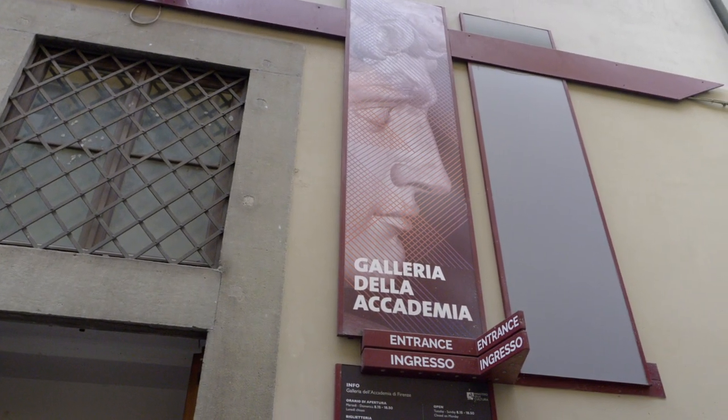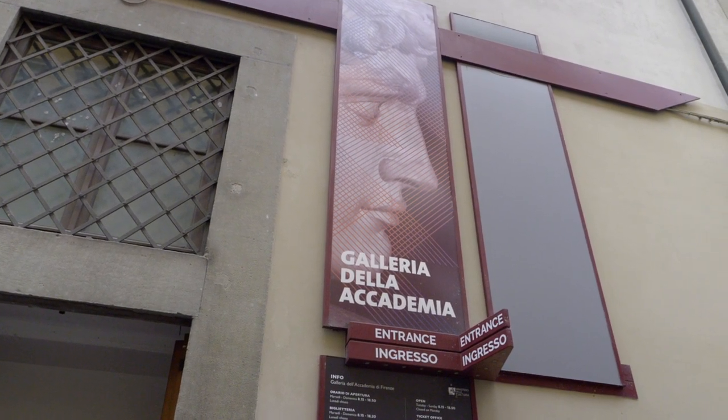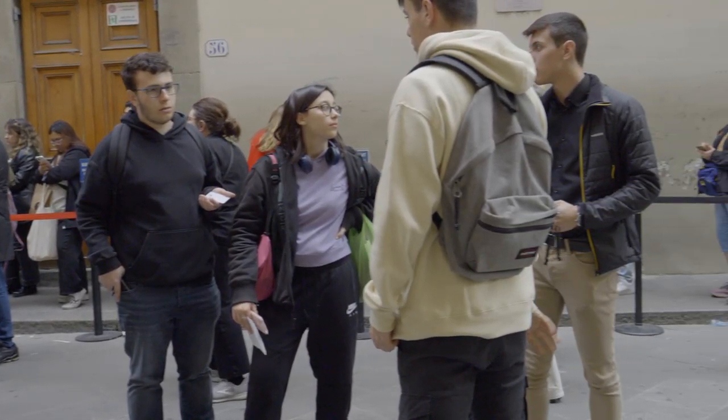After a quick rest at the Airbnb we are headed to one of the most popular sites in Florence — the Galleria dell'Accademia — to see Michelangelo's David. David is considered one of Michelangelo's masterpieces, known for its extreme detail. It was all hand carved and is not something that can be easily recreated today even with all the technology and machinery we have. We did make a reservation — you can stand in line without one, but with a reservation you get a time slot.